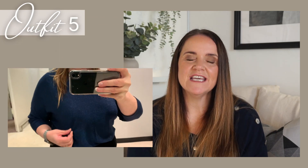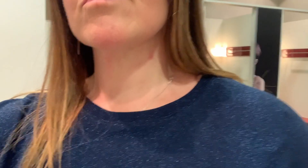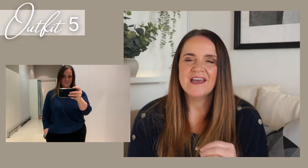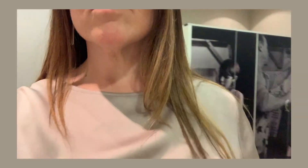Next we have a navy shimmery top made from the same kind of fabric as the navy dress I showed you earlier. Especially if sequins aren't your thing, this may be a really good alternative. I've paired it with a black velvet jacket to give that tailored look. And if the shimmer is a little bit too much for you, this classic champagne satin blouse gives a touch of luxury to a Christmas outfit.